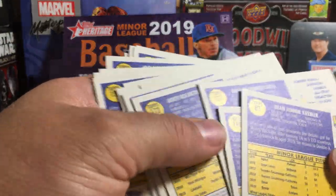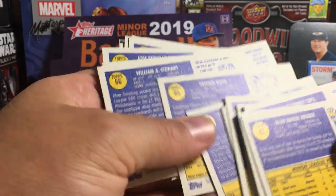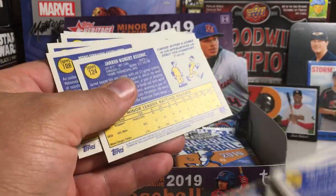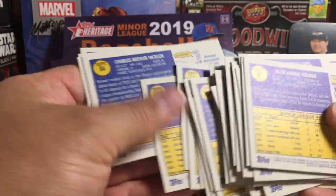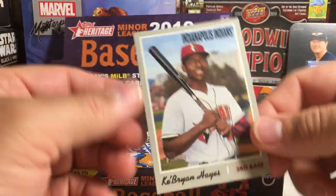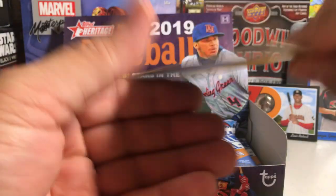Before we get too many stacked up here, I'm going to scroll through these and see if we've got any of the high numbers. The high numbers are short prints — you should get three in a box, if I remember right. There's one right there — Cabrian Hayes, and that is number 216.